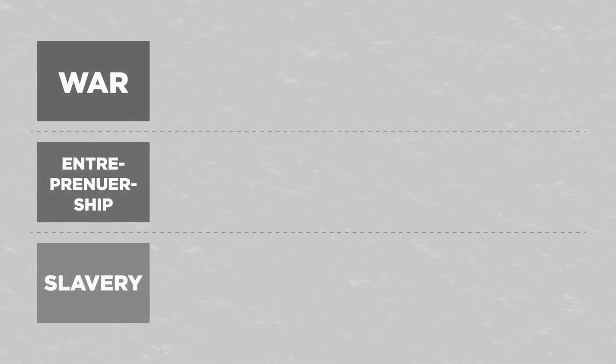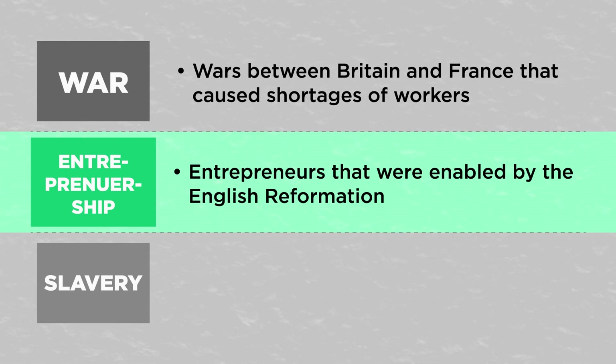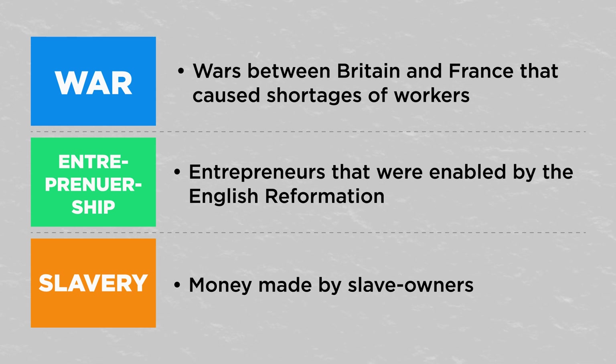These key factors — wars with France, entrepreneurship on monastery land, and money from slave owners — show how different factors played into the start of the industrial revolution, all contributing to a better understanding of why it happened at the time and place it did.